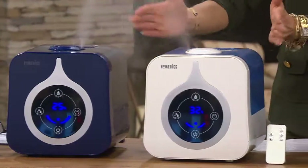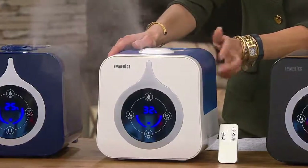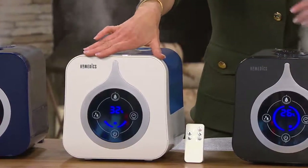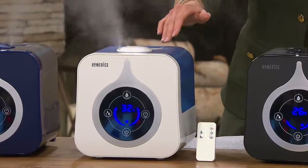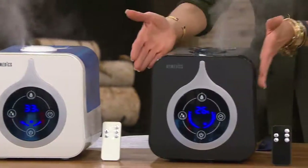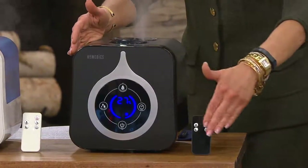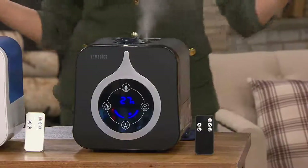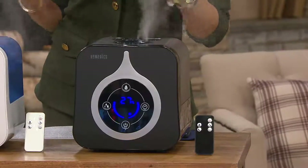We also have a white — the most popular and now the most limited. It does have a blue tank in back, but if you love a white crisp kitchen this is going to be the one for you. And then take a look at the black. It comes with the remote.